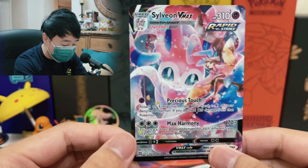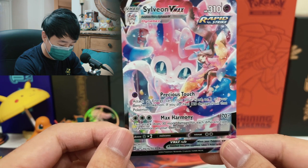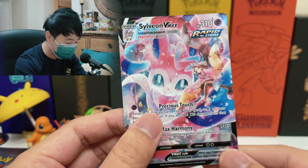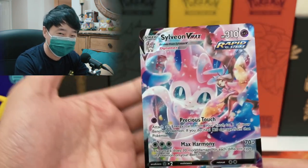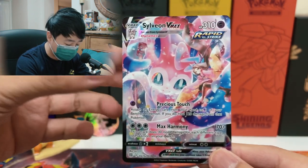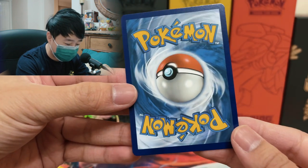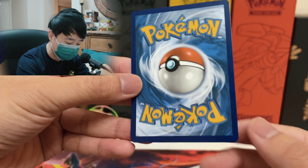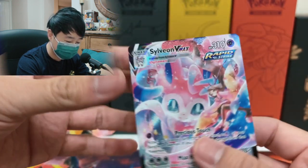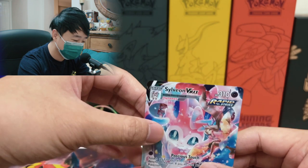And the best pull of the day 100% goes to this card right here — Sylveon VMAX Alternate Art. Look at this beautiful card. The artwork looks amazing — it looks like it's in a fairytale land, somewhere in a Disney movie. We got Precious Touch and Max Harmony. This card is precious — you've got to handle it with care, you've got to hold it right. If we look at the back, the border looks pretty even, except the bottom looks slightly bigger, but it's not a big deal. The corners all look amazing. I'm going to put this card in a sleeve right away — this is potentially a PSA 10. Amazing pull.